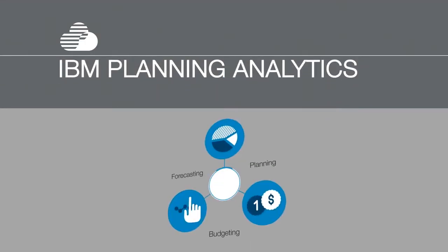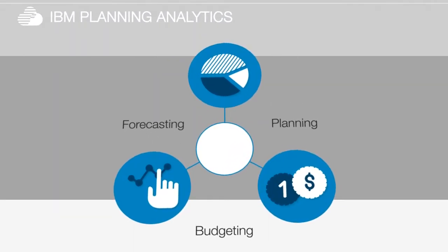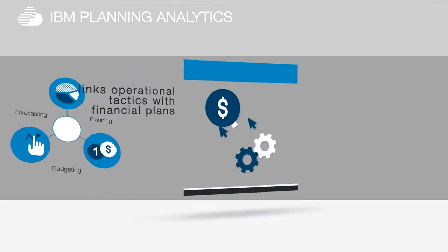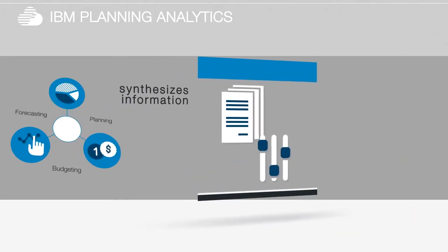IBM Planning Analytics goes beyond just automating your planning, budgeting and forecasting. It actually embeds self-service analytics into everyday decision making, links operational tactics with financial plans, and synthesizes information.